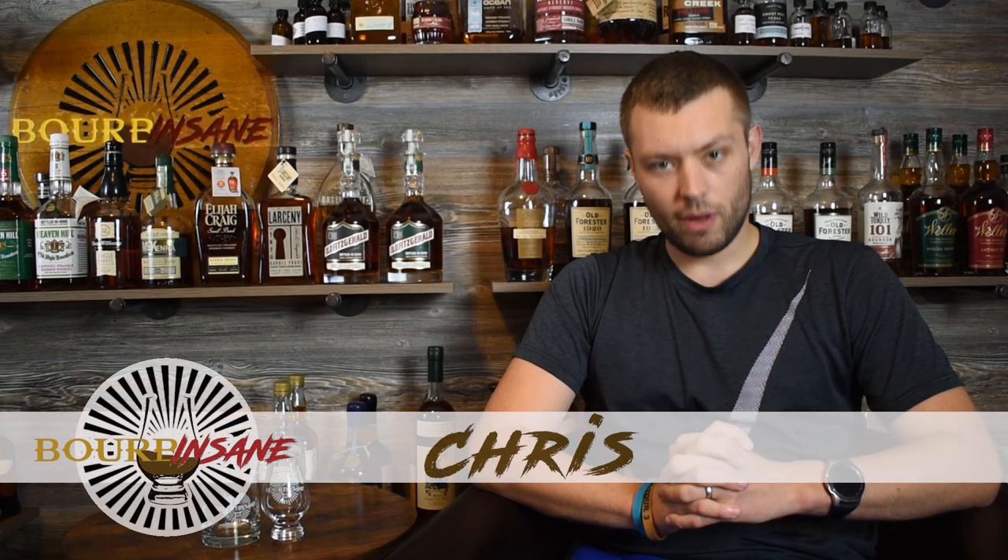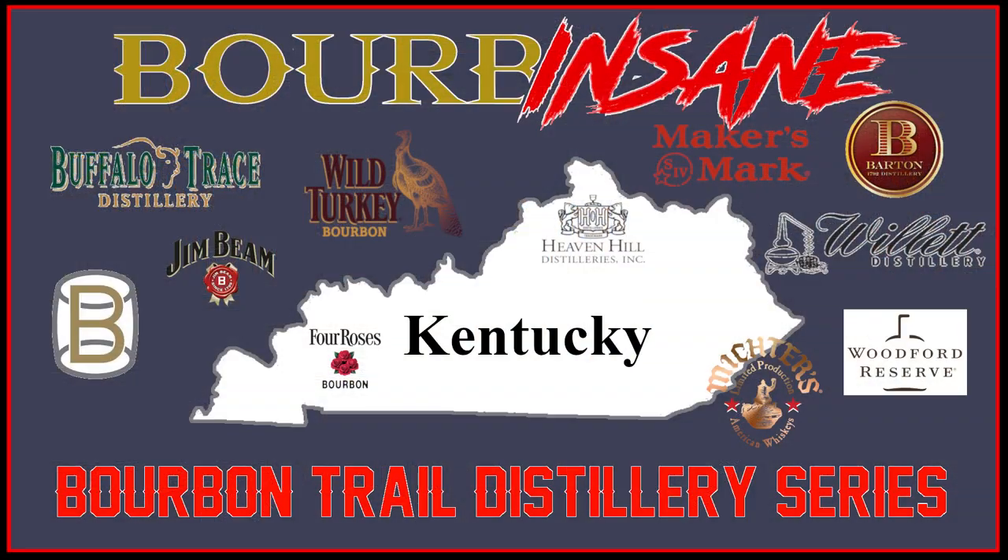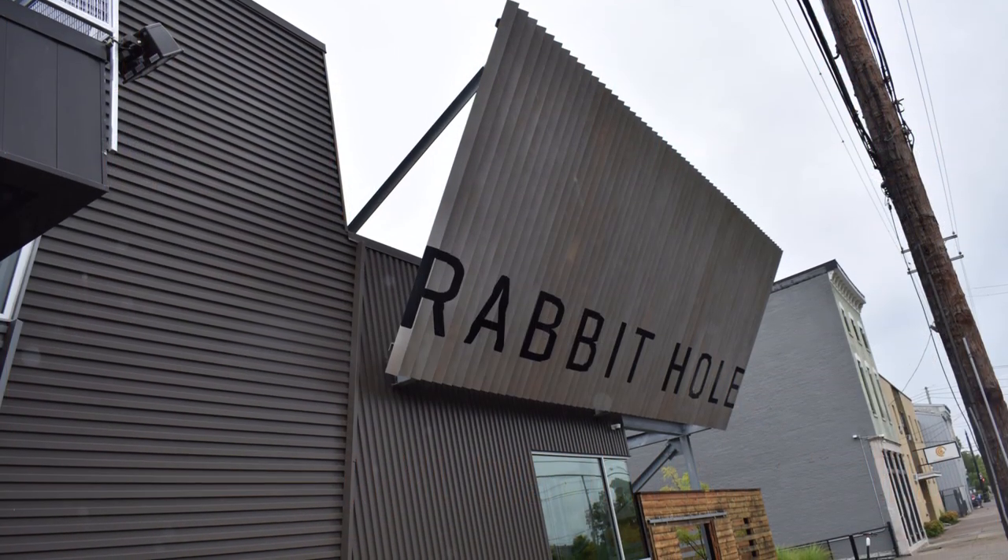What is going on everybody, my name is Chris, welcome to Bourbon Saying. We're back today with episode number three in our new series talking about bourbon trail distilleries. Today we're going to be checking out Rabbit Hole Distillery.